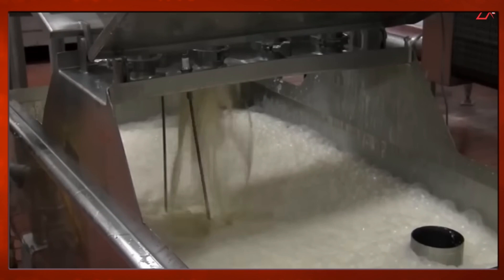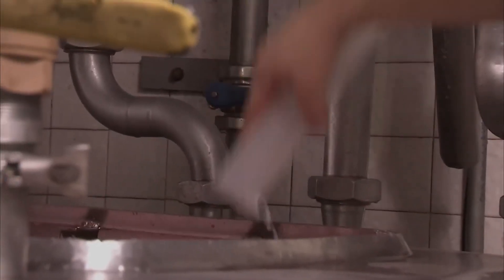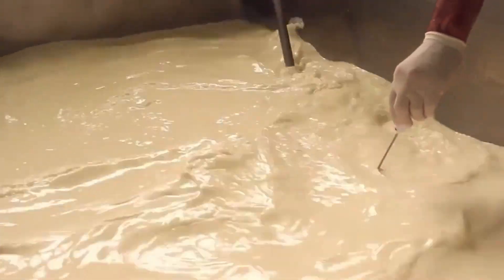Some plants use a standardizer clarifier to regulate milk fat content by removing only the excess fat, which is then processed into cream or butter. Fortification is the next step, where specific minerals and vitamins are added to enhance the milk's nutritional content. This process typically involves adding vitamins A and D using a peristaltic pump that automatically dispenses the correct amount of vitamin concentrate into the milk flow.